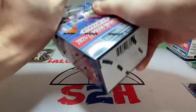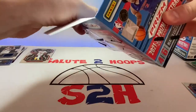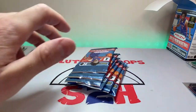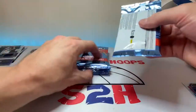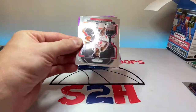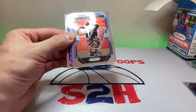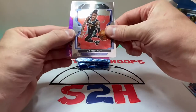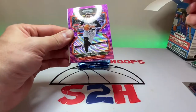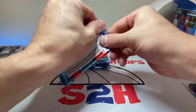That has not been a bad rip so far — we got that Luka patch which is sweet. Last box, let's get some last-box mojo going. We do have a purple — Patrick Williams second year, a little Ja Morant action. It's a Portland Trail Blazer — Nurkic. Not what we wanted, and then a Rui also not what we wanted. On to the next one.